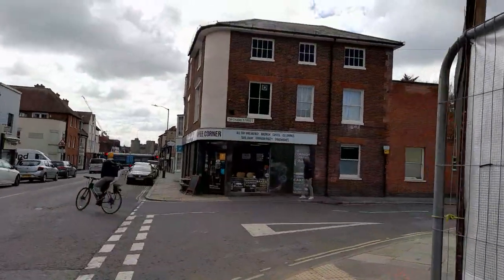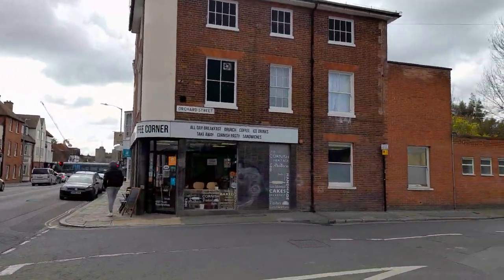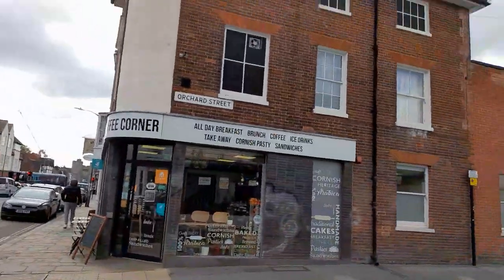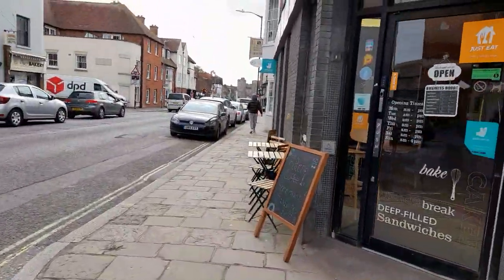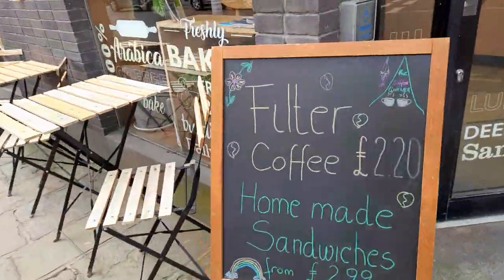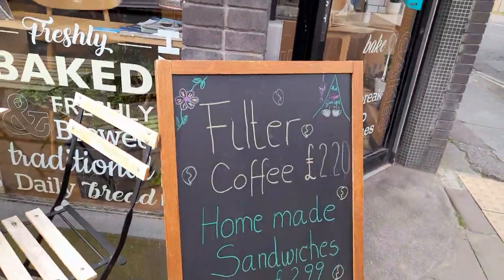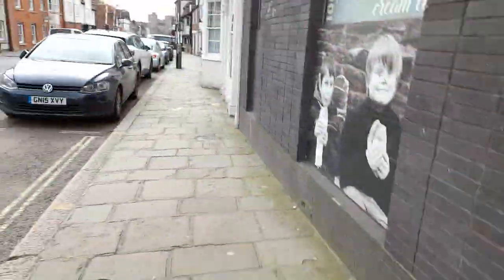Then there's a Coffee Corner that does breakfasts, brunch, coffee, iced drinks, takeaway, Cornish pasties, sandwiches — homemade sandwiches and filter coffee. Well, that's cheap — £2.20. And you can sit outside and inside.